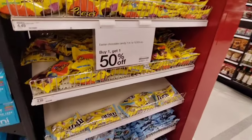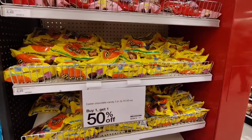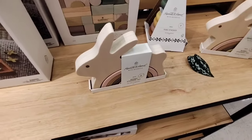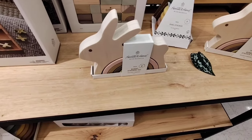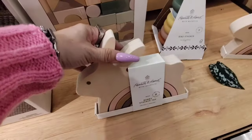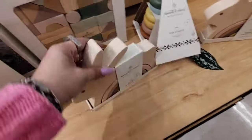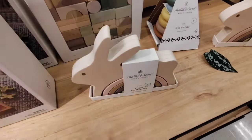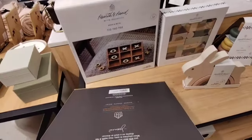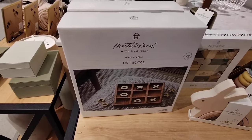Buy one get one 50% off on their candy — candy is so expensive, I'm blown away. It's $4.49. They also have the Hearth & Hand with Magnolia 6-bunny stacker toy, which is adorable at $12.99. They also have the tic-tac-toe for $29 — yeah, that is way too high. I'm sorry.